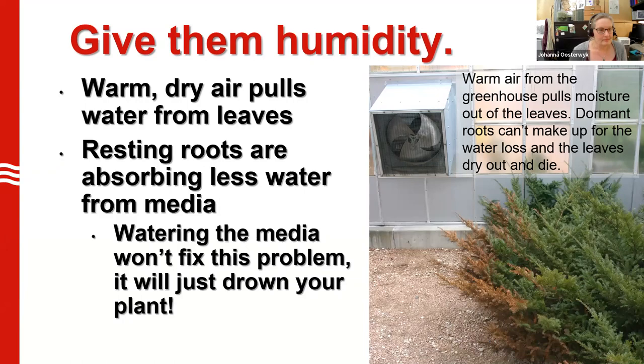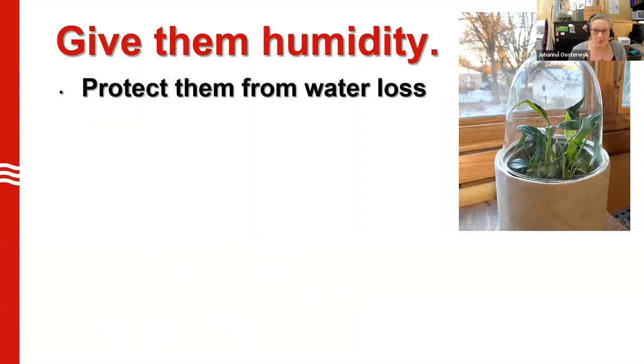You can protect your plants from water loss in a few ways. Put them in a protective container — this is a cloche. It's not a full terrarium; it still has some airflow. You can see there's a gap between the ceramic and the glass, so it does still get airflow — it's not entirely closed. But it creates a nice little humid microclimate for this peace lily. The peace lily is actually getting some spa treatment — it was brought to me by a friend and was kept unprotected on a very cold winter day, so I'm giving this one a little extra love while it recuperates.